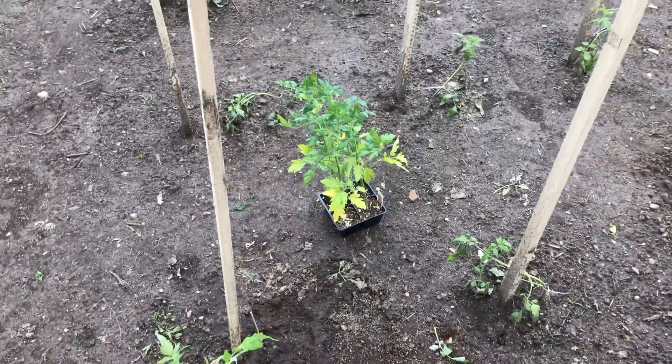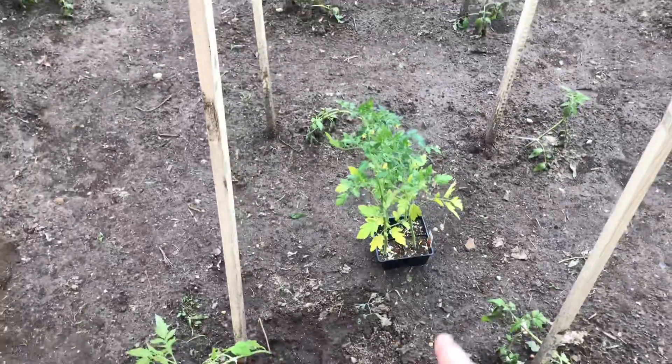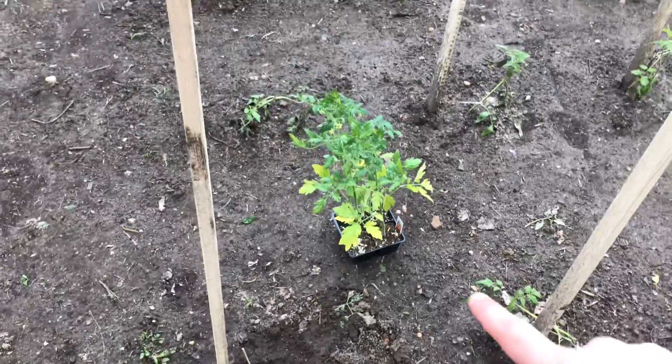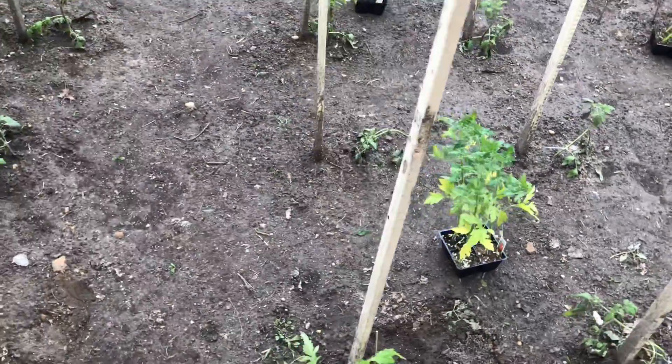Here are four more Super 100s. They're going to be replaced with these much healthier Super 100s — they're a little bit yellow and they need to be fertilized.